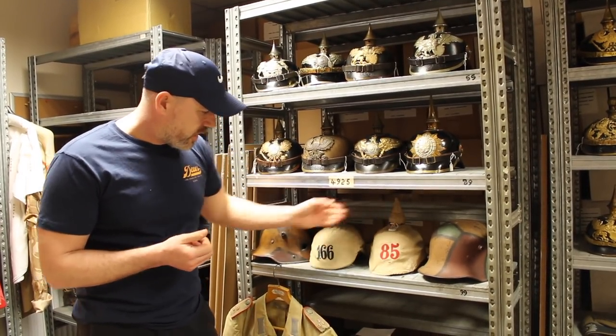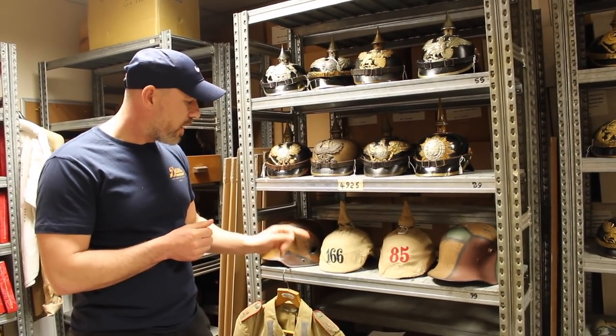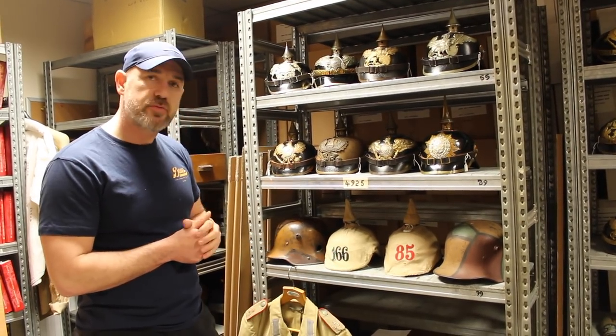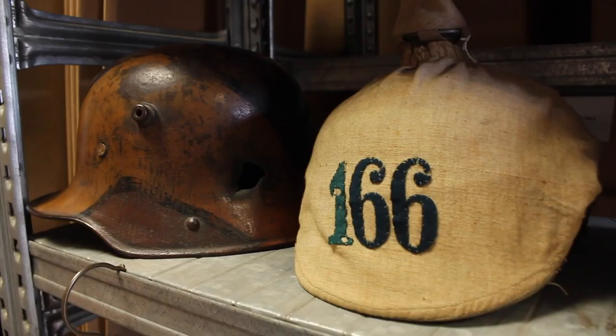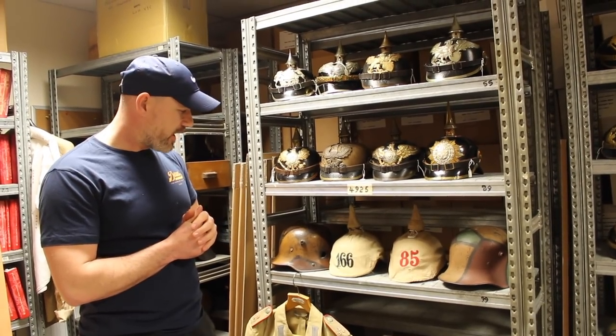Moving down to the steel helmets — the back, a damaged camouflage one with two covers. This is interesting because you can see the different types of cloth used. I should imagine this one has been transferred from Regiment 66 to Regiment 166. I saw this when we were handling the Baldwin collection — he had one where one of the numbers was made up from a different cloth, and that's probably the same thing that's happened here.